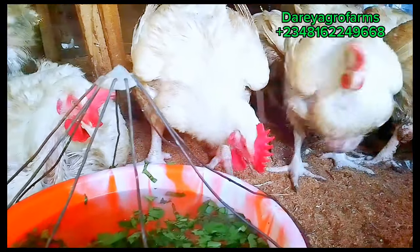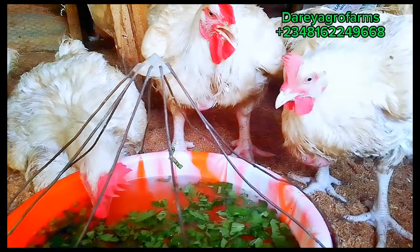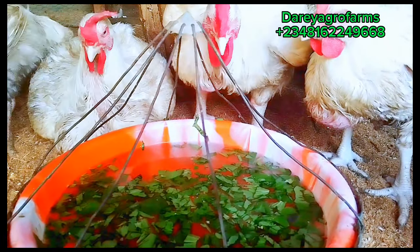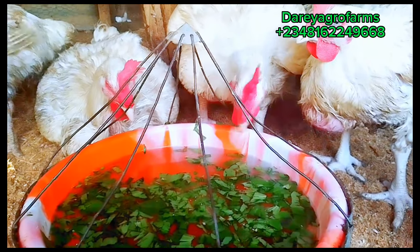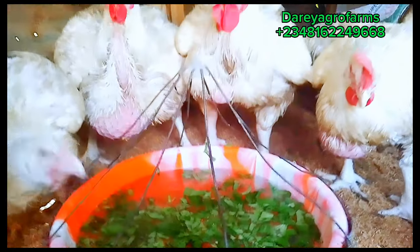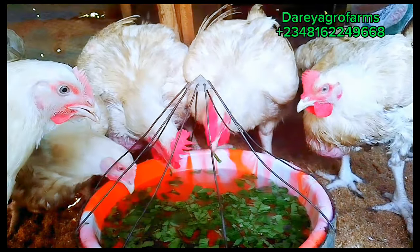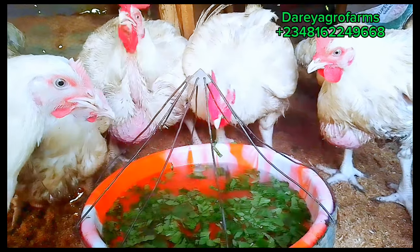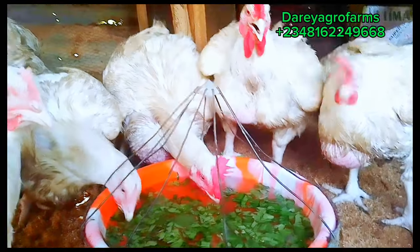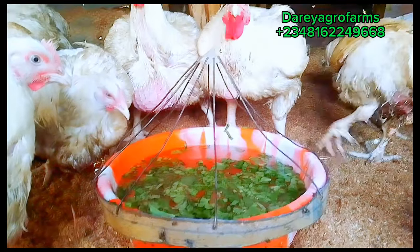As a poultry farmer, I'm sure you have a lot of broiler chicks that you are raising presently to sell maybe during the holiday season such as Christmas, Easter, or Salah period, or you are raising them just to sell randomly to either wholesalers or final consumers. The reality is that if your broilers do not develop larger or have a good body weight within a very short period of time, you should not expect to make much profit and could consider running at a loss. This video will teach you how to help broilers gain weight without incurring additional cost.